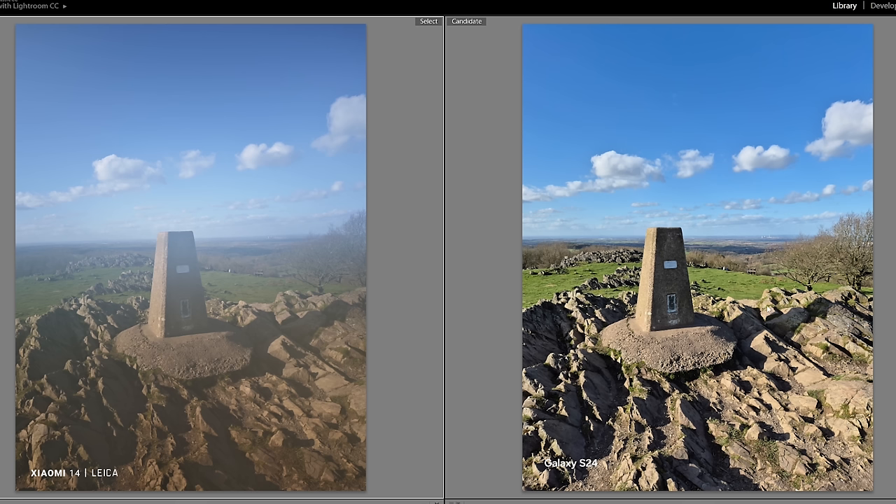If you're wondering what photos look like if you take them while the lens is fogged up on the Xiaomi, it looks like this on the left. Obviously we can't really analyze these, but we'll talk more about the foggy lens situation in a bit.